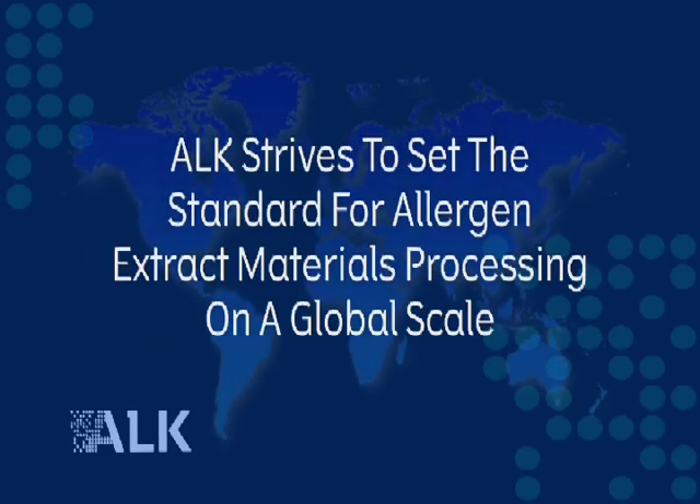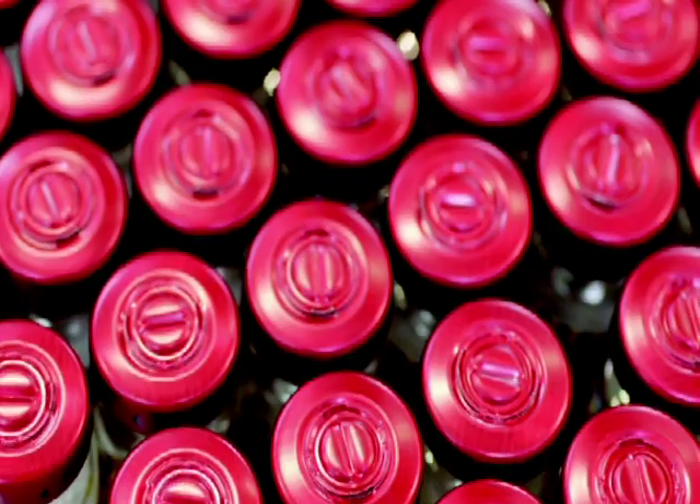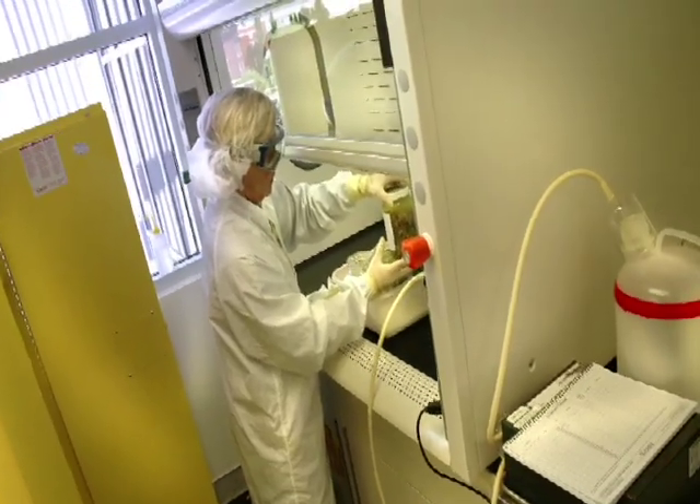ALK strives to continuously improve and set the standard for allergen extract materials processing on a global scale. We are constantly looking at our processes and trying to find ways of making them better. Our products are at an unprecedented level, particularly for the allergy industry. I've spent 25 years in this business and I've never worked for a company that has as great a commitment as this company does to their patients and to their employees. We have the best of the best — we take the best methods that will give us confidence in the highest quality product. We've upgraded our overall institutional knowledge, tightened our controls, and continued to improve our documentation. We're working with hundreds of species, all types of organisms — plants, animals, fungi. It's as exciting and as dynamic and as challenging today as it was 35 years ago.